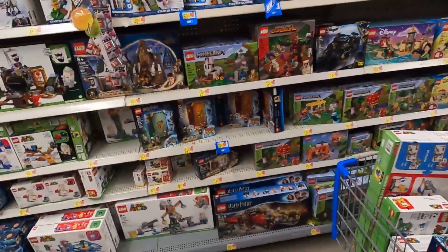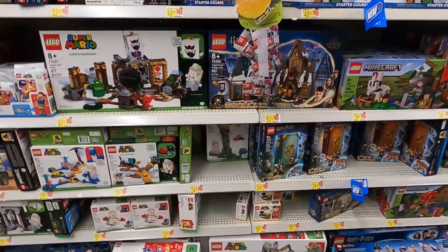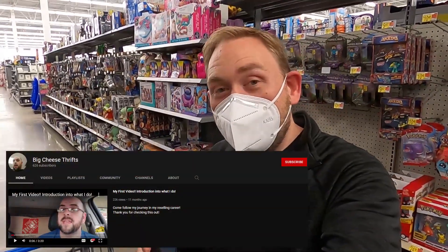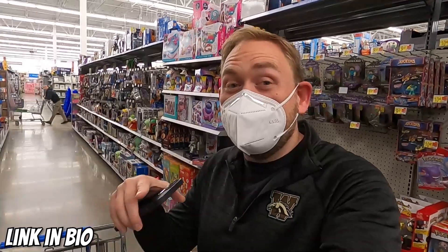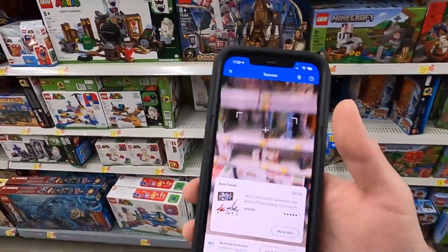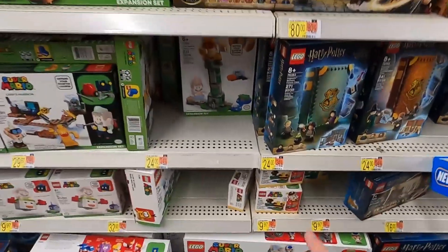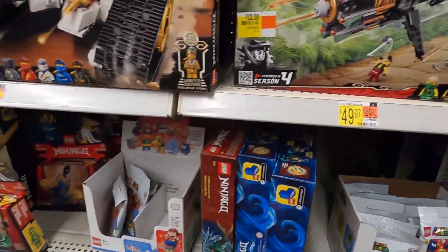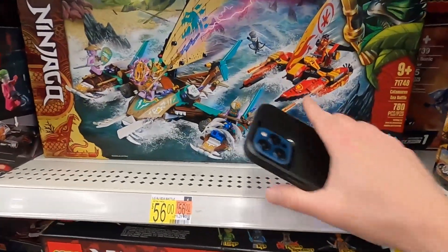I've already found quite a few sets that are unmarked clearance, and I'm finding this through a couple of methods. One, I had already looked on BrickSeek, so I already knew about some of these. Two, a buddy of mine named Kobe over at Big Cheese Thrifts had sent me a message giving me the heads up that some Lego were on clearance. Go check out Big Cheese Thrifts and subscribe to his YouTube channel - leave a comment that says 'Justin sent me.' Number three, I am going through and scanning everything using the Walmart app. None of these are marked as clearance here in the store - no clearance stickers, no clearance tags.